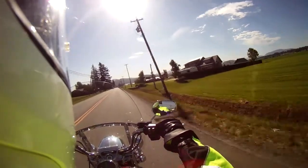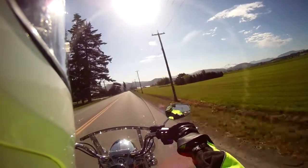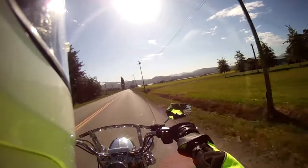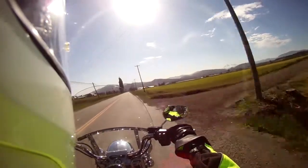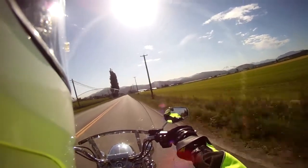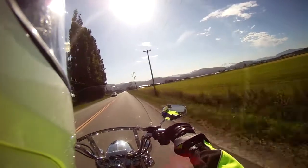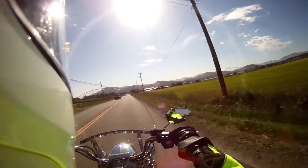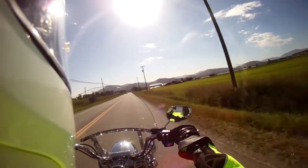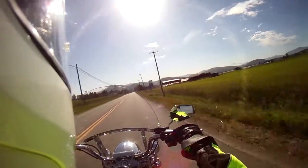I'm cruising along here in 4th gear at 60 kilometers an hour. From when I demo rode a 2017, I didn't really notice any difference in the smoothness of the ride at these higher speeds — just that there's a little more pickup. They say you can go perhaps two motorcycle lengths faster if you're going from 80 to 90 miles an hour. But realistically, when can you do that? Our freeway speed limits are a maximum of 110 kilometers, which I believe is just a little over 70 miles an hour.